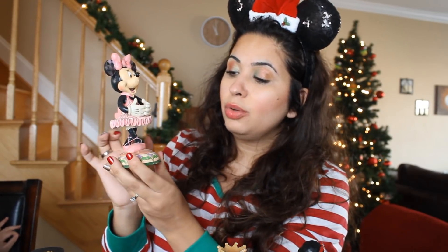Then we have Minnie as the ballerina and I think she's so cute. She's wearing ballet slippers, the whole outfit — the tutu, the leotard, and everything. She also has the handle in the back that makes her open and close her mouth.